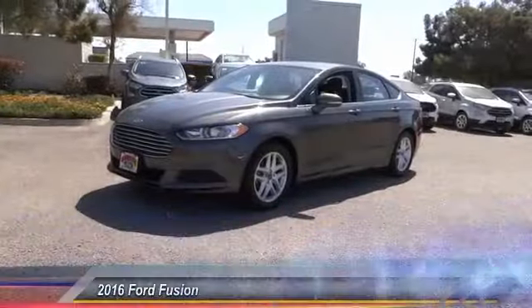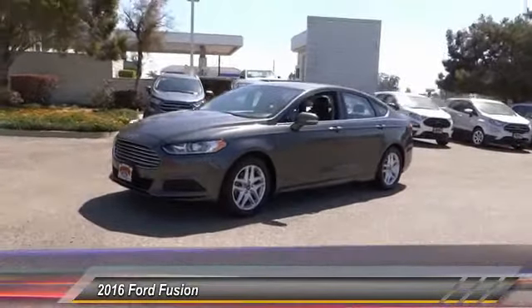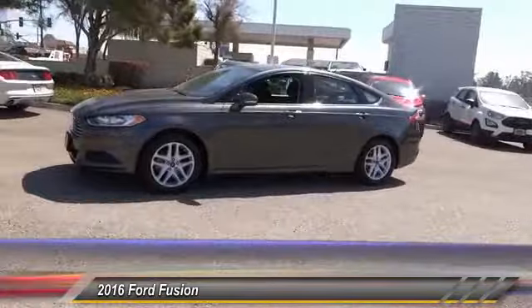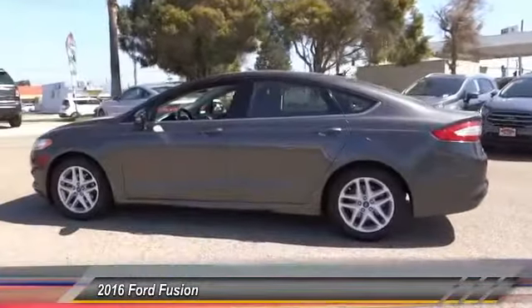The 2016 Fusion. You can have both impressive power and great economy in a Fusion, and it is priced below $20,000. This vehicle has less than 55,000 miles.